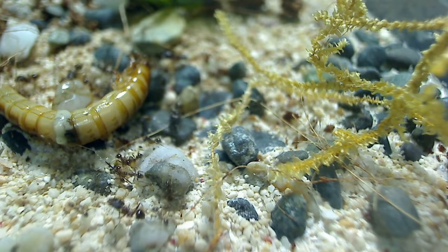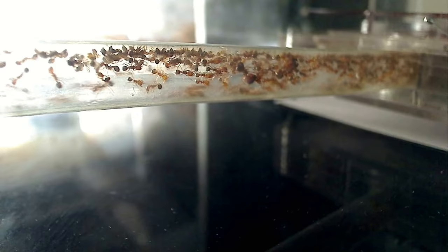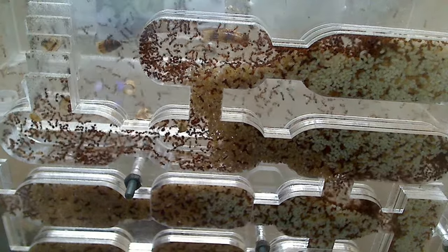Thanks for watching guys, and if you need pet ant keeping supplies, please visit us and read more information at our website at www.antscanada.com. It's ant love forever! Bye!